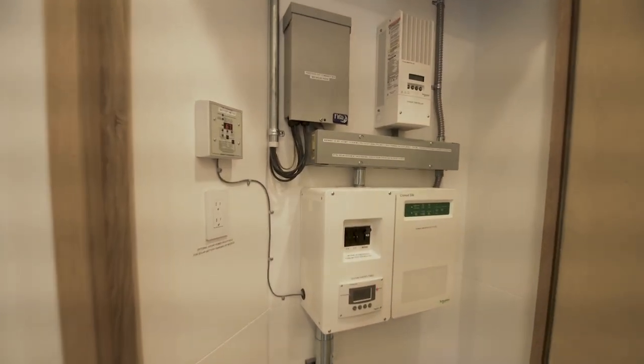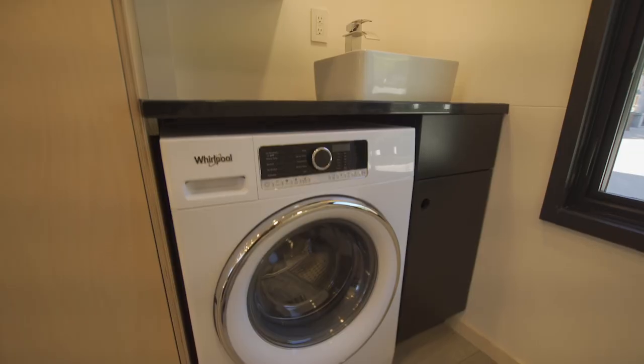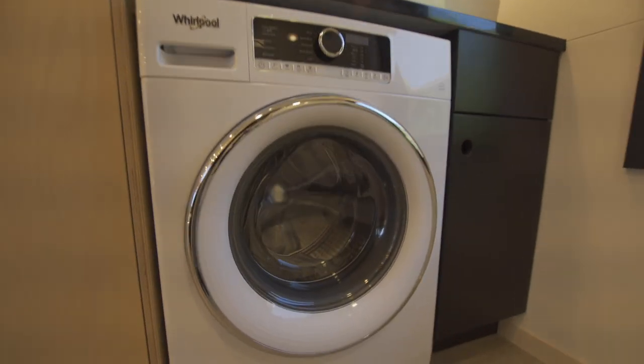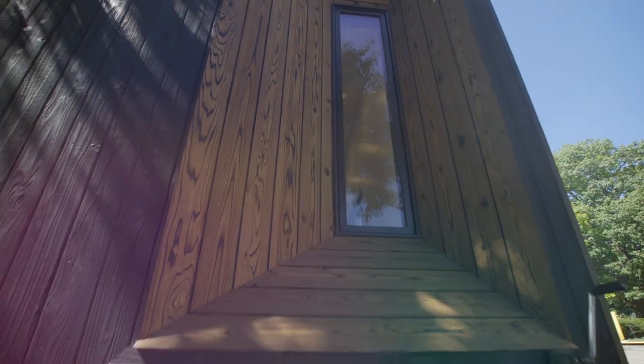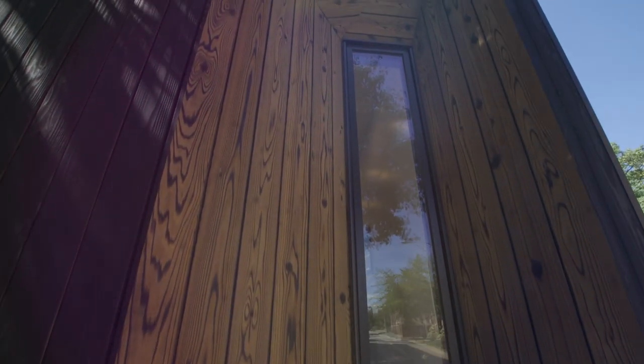Our students will be able to understand how much energy we are producing and how much energy we are consuming by use of this space. Basically, this house is a lab — a live lab where you will have a facility that's completely dedicated towards research.